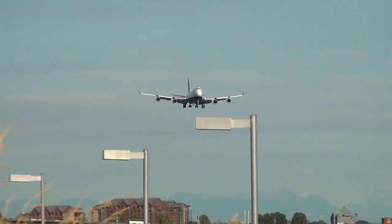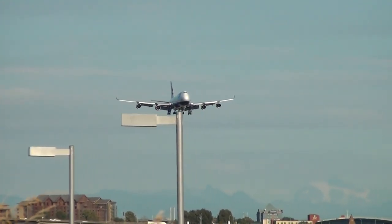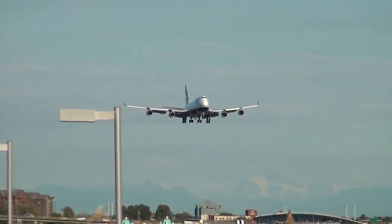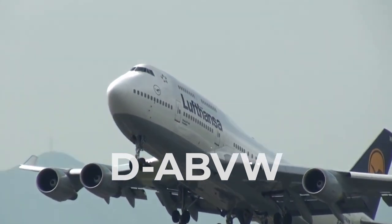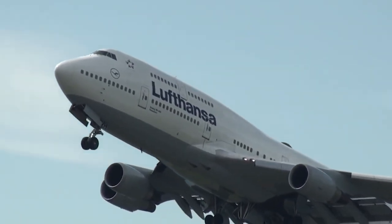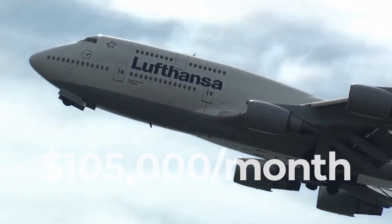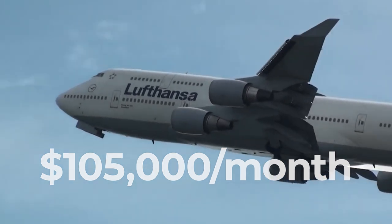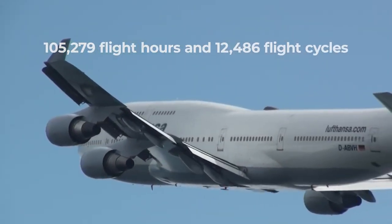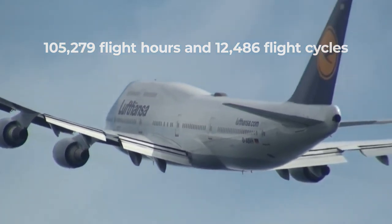With the above criteria and limitations stated, let's look at a few individual jets and what Collateral Verifications has estimated. D-ABVW: Although listed as parked, this Lufthansa-operated aircraft has an estimated monthly lease rate of $105,000 per month. As of June 30, it has accumulated 105,279 flight hours and 12,486 flight cycles.